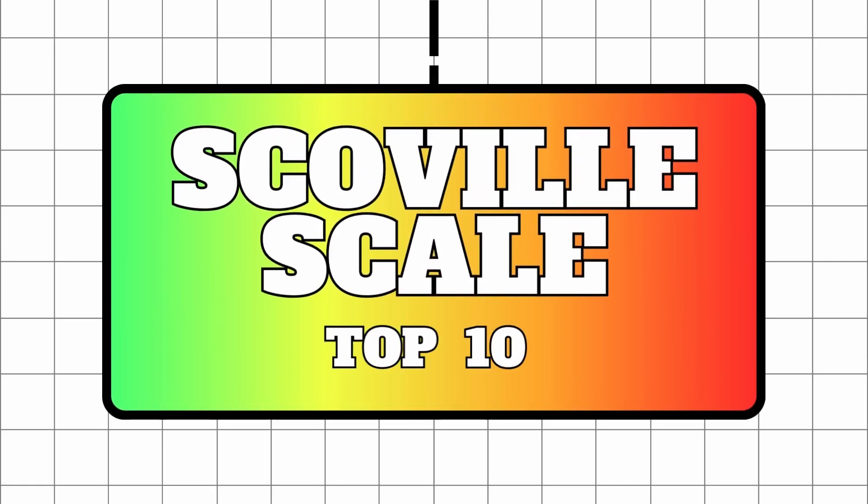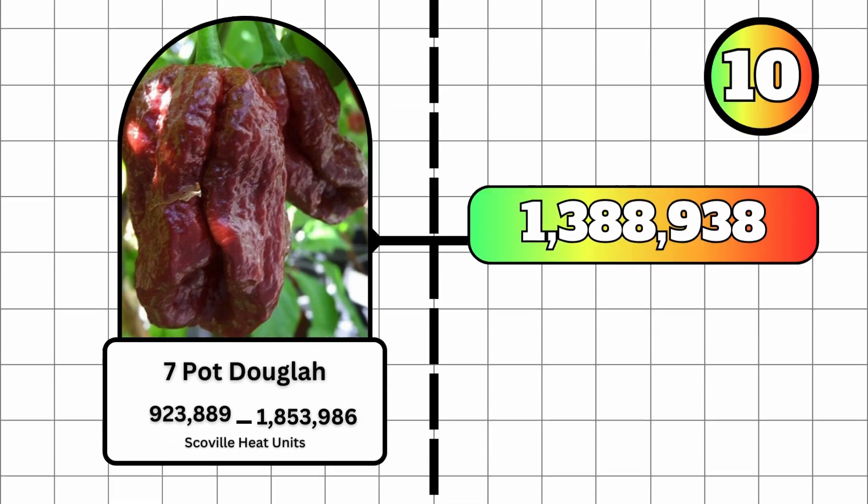Welcome to Spice-A-Kiss, where we're going to be counting down the top 10 spiciest peppers on the Scoville scale. Let's get into it.